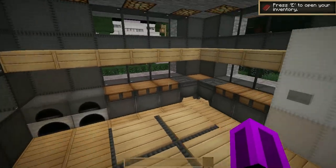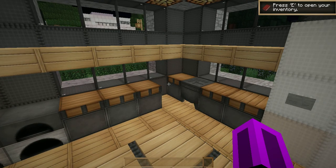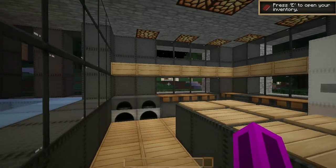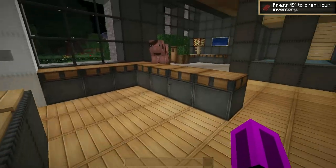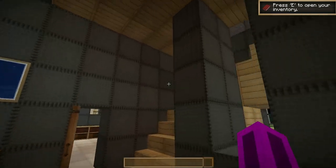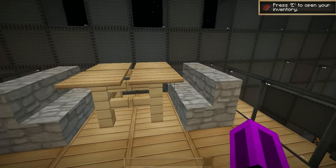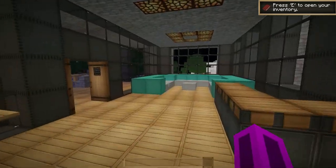Furnaces — forgot what they're called, oh well. Never mind — benches, fridge, table and the usual. Let's go upstairs: basically some seating area and more seating area.